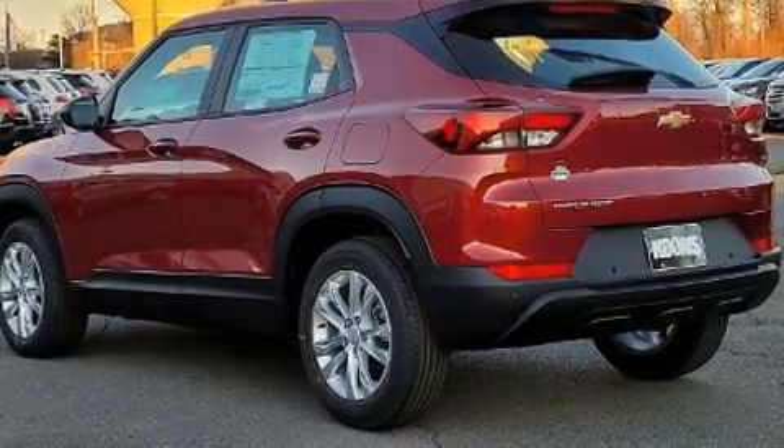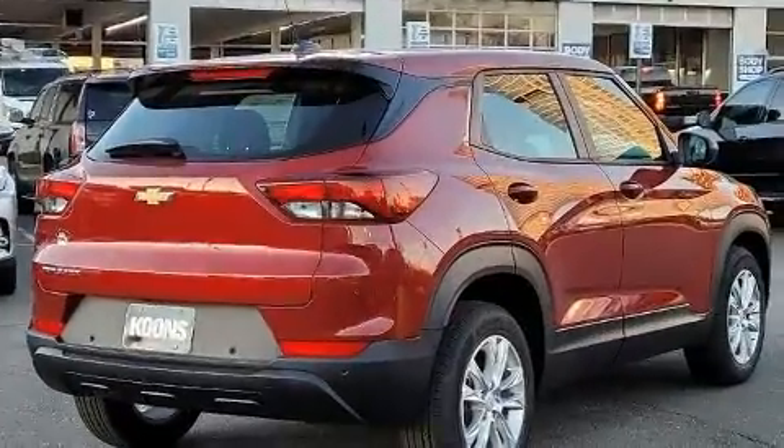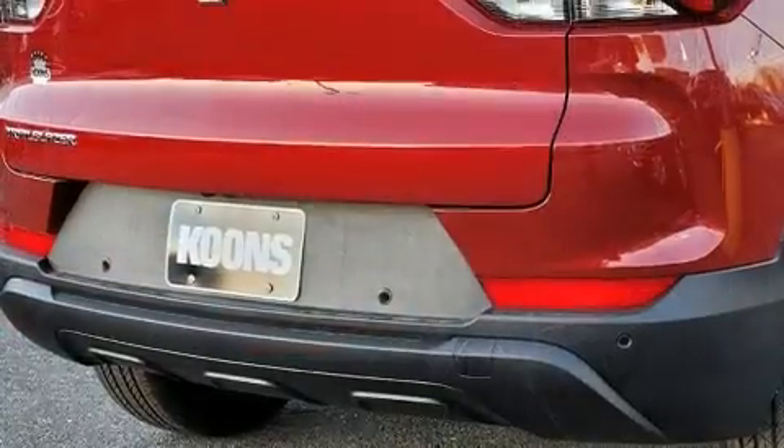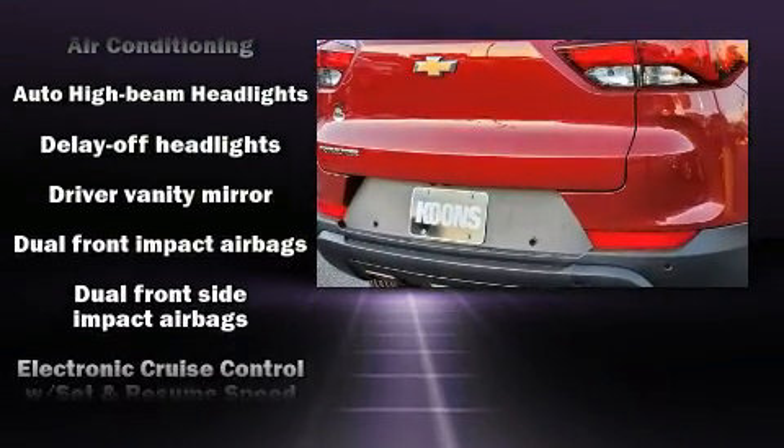Chevrolet prioritized fit and finish, as evidenced by adjustable headrests in all seating positions, an outside temperature display, remote keyless entry, and more.